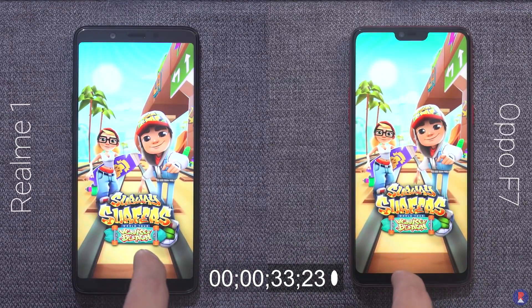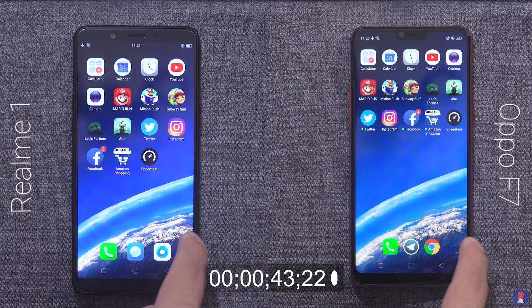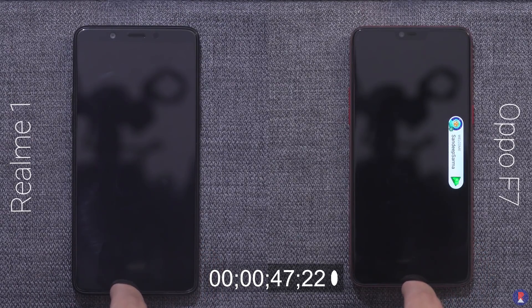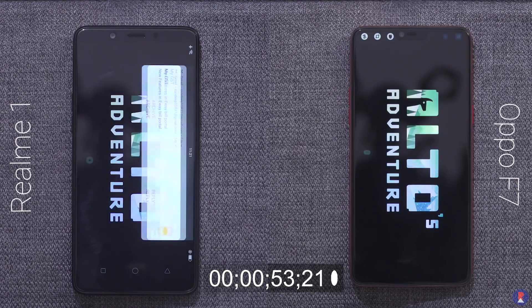The main reason for the price difference is the lack of a fingerprint scanner, a smaller display without a notch, and also that the Realme is an online brand from Oppo while Oppo itself focuses the F7 on offline sales. The F7 also has a few more vertical pixels to push compared to the Realme 1. The Realme has a resolution of 2160x1080 pixels compared to 2280x1080 pixels on the F7.